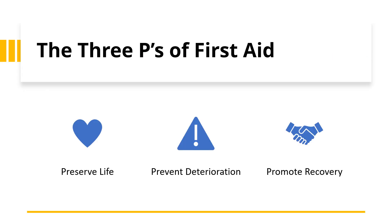The three P's of first aid are: Preserve Life, Prevent Deterioration, and Promote Recovery.